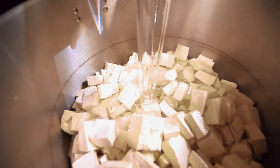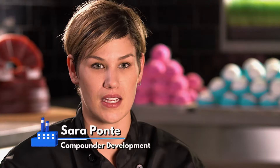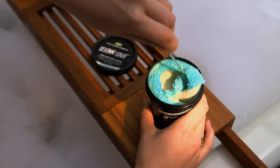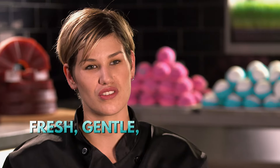Self-preserving at Lush means using natural ingredients to preserve products naturally — eliminating the use of synthetic preservatives. If you can use a product that has no synthetics and you have the option to use something natural, why wouldn't you? The three words to describe self-preserving ocean salt would be: fresh, gentle, and rejuvenating.